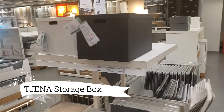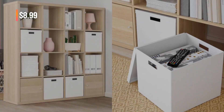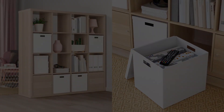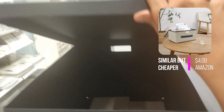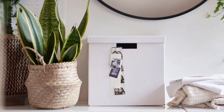Moving forward, we have the Jenna Storage Box with lid, priced at $8.99. This storage box is a fantastic solution that effortlessly combines functionality and durability. Its spacious interior makes it perfect for keeping toys and games neatly organized, and with its sturdy construction, it can withstand the demands of everyday use.